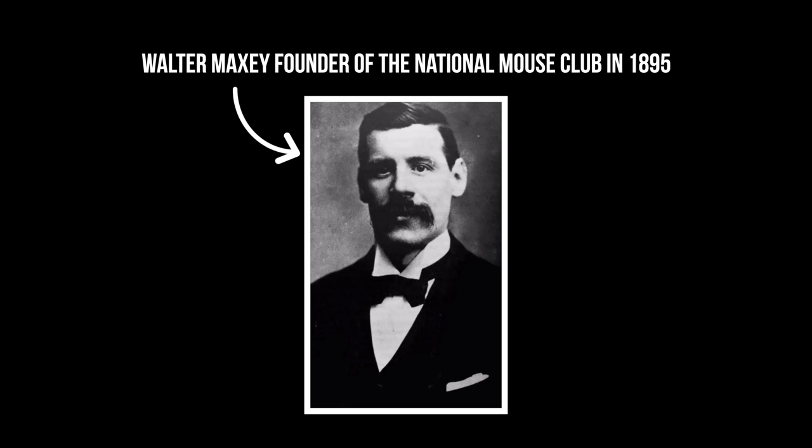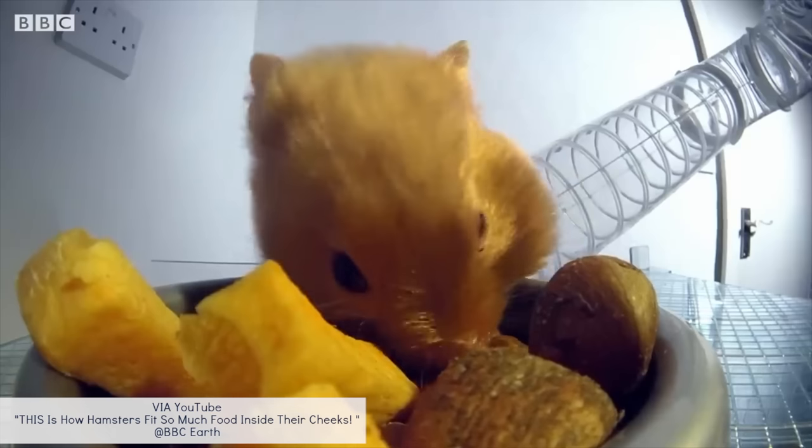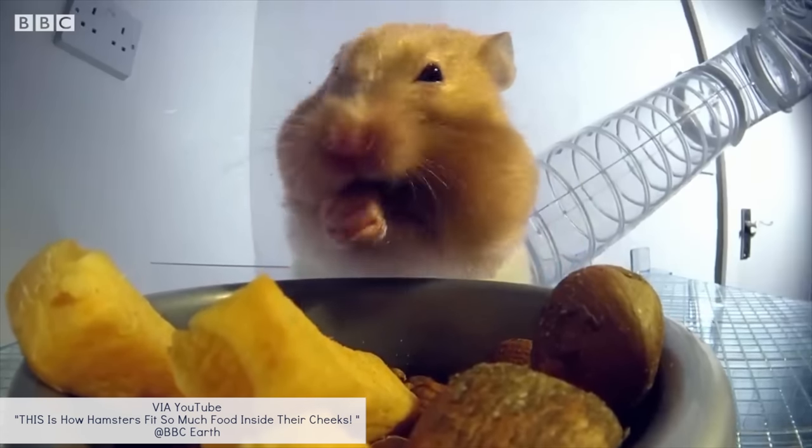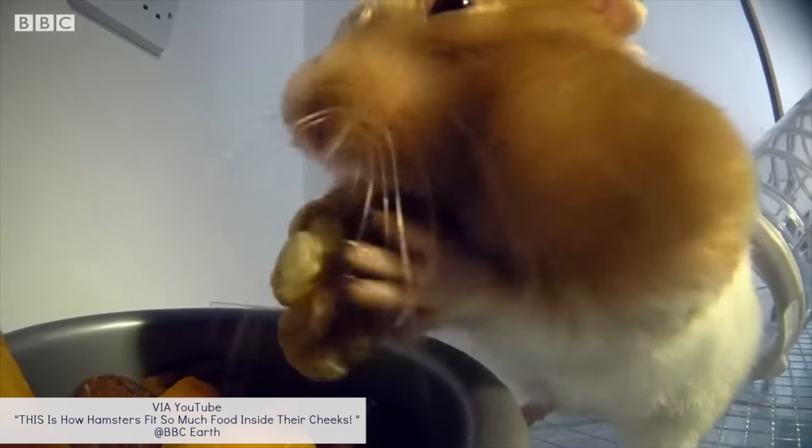Another difference between hamsters and mice lies within their anatomy. First are the cheek pouches. Hamsters have these amazing expandable cheek pouches on both sides of their face, allowing them to store and transport up to 20% of their body weight in food and nesting.